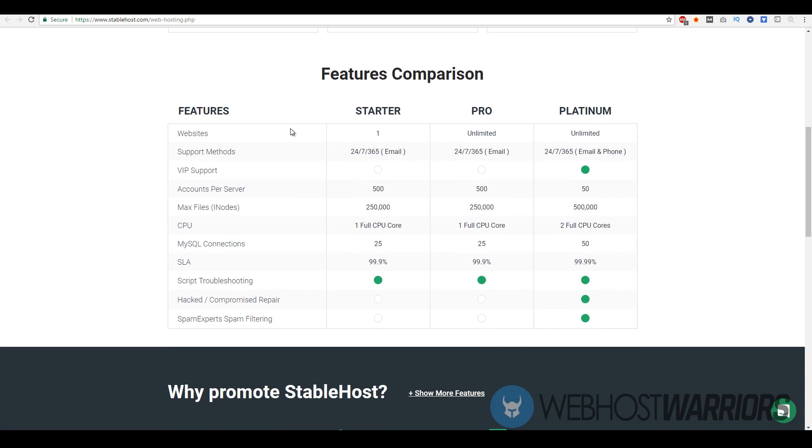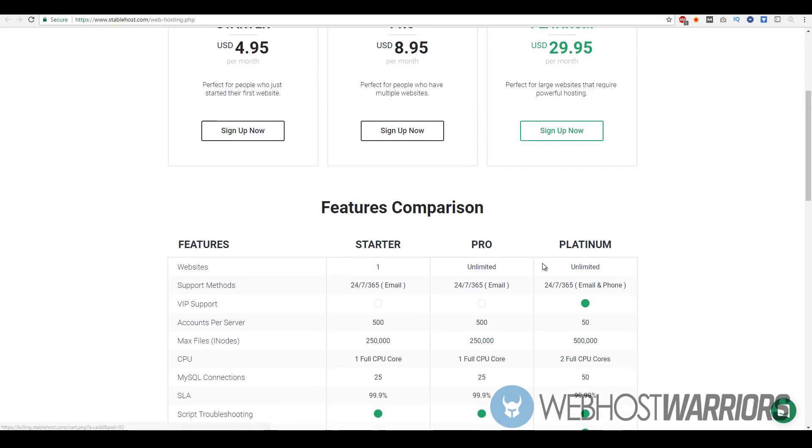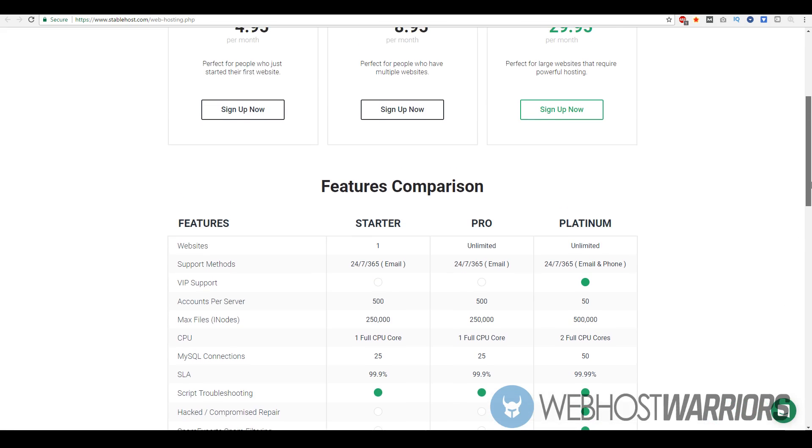Looking at the key differences: the Starter package allows just one website, but you do get 24/7 support and the ability to utilize multiple email accounts. With the Pro program you get unlimited websites, up to 500 accounts per server, about 2,500 max files, and one full CPU core. With Platinum you get two CPU cores, double the max files, but fewer accounts per server since it's more dedicated. The Platinum also includes tools like script troubleshooting, hack or compromise repair, and spam expert spam filtering.